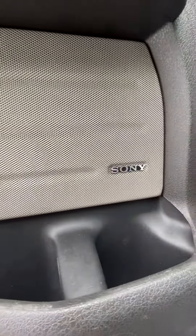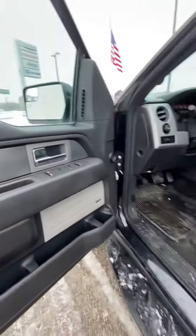Last but not least, it comes with premium sound — Sony speakers. Let me know what you think, Greg.